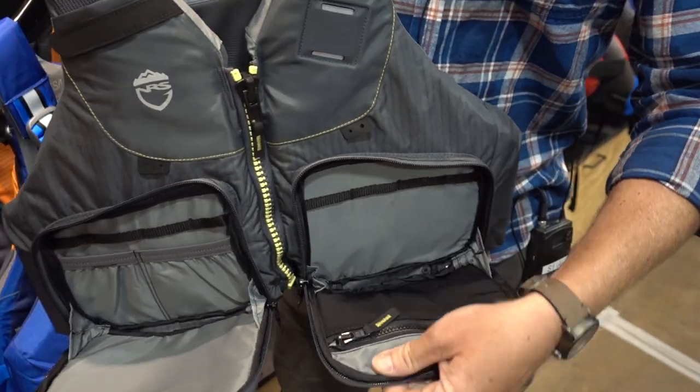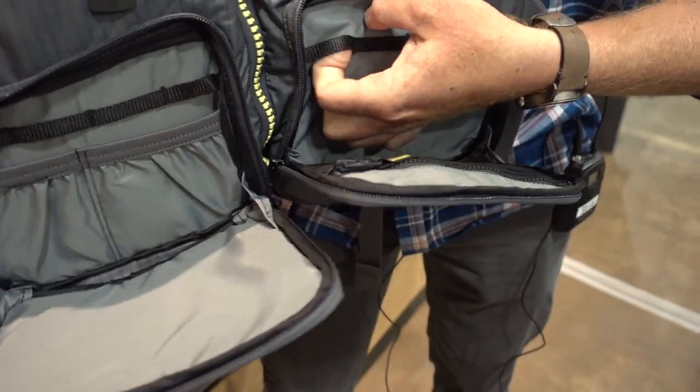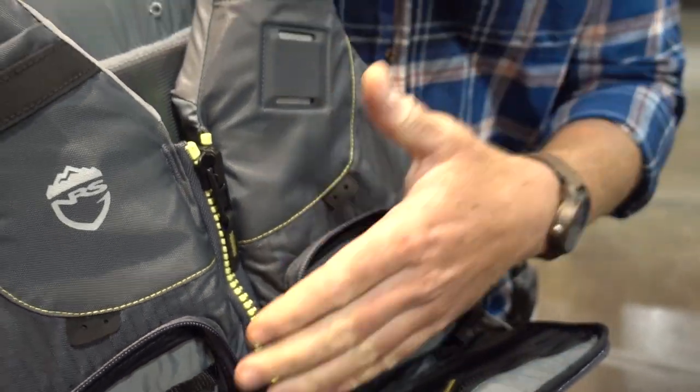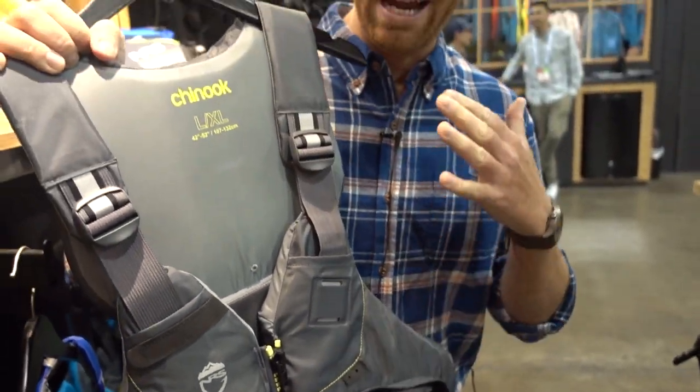Two large pockets here, they've got pockets inside the pockets, lots of lash tabs, D-rings all around here so you can really leash a bunch of gear to this — everything handy, everything right where you need it when you've got that fish next to the boat and you don't have time to be fumbling around for your tools.